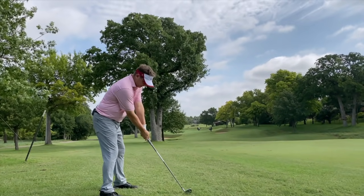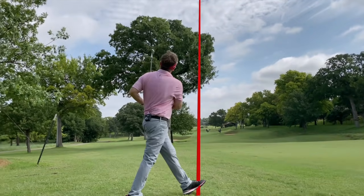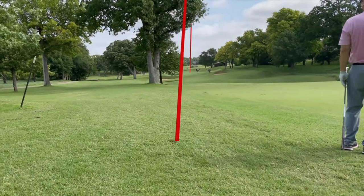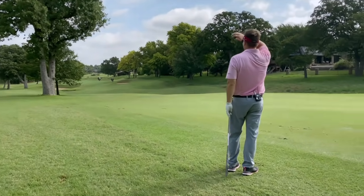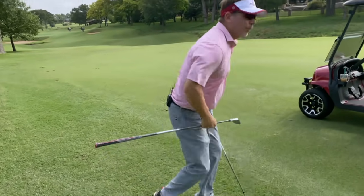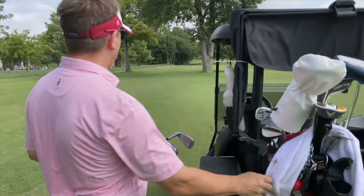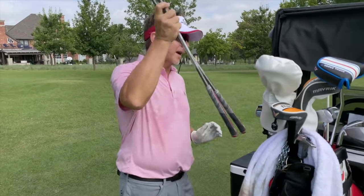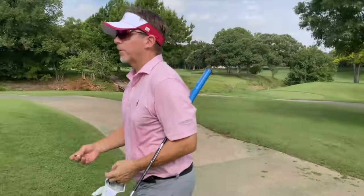Good shot! I was probably more concerned about the tree than direction — I just wanted to make sure I got it up. The wind is kind of this way, so I thought just get over the tree and let the wind blow it back to the green. Not going to have that much of a chance for birdie, but I'm pretty happy with that. It turned out pretty good.